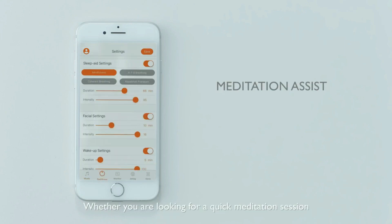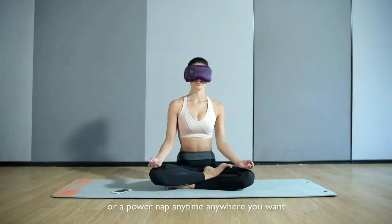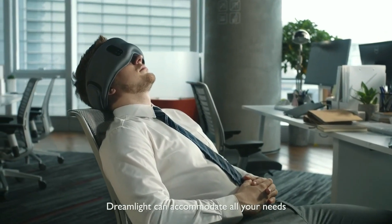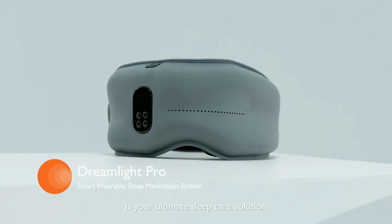Whether you are looking for a quick meditation session, combating jet lag during an international flight, or a power nap anytime, anywhere you want, Dreamlight can accommodate all your needs. Dreamlight is your ultimate sleep care solution.